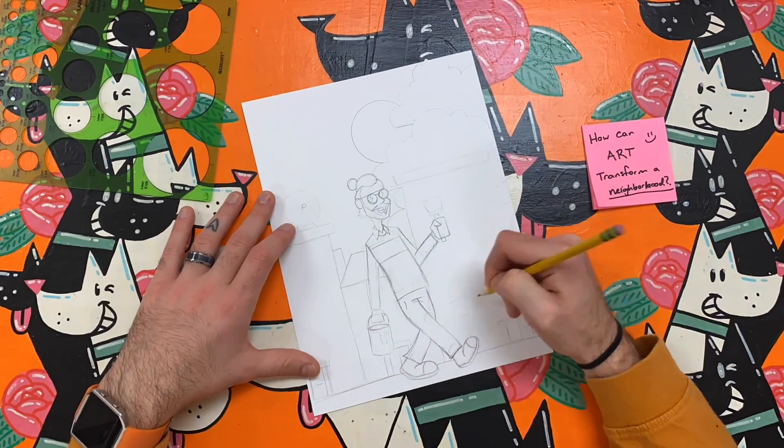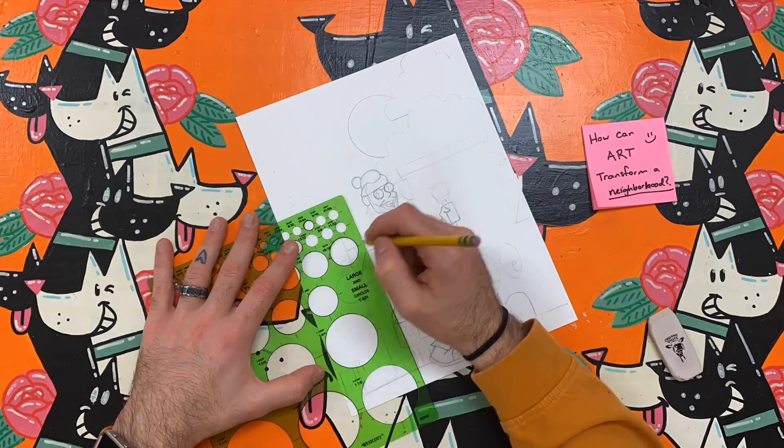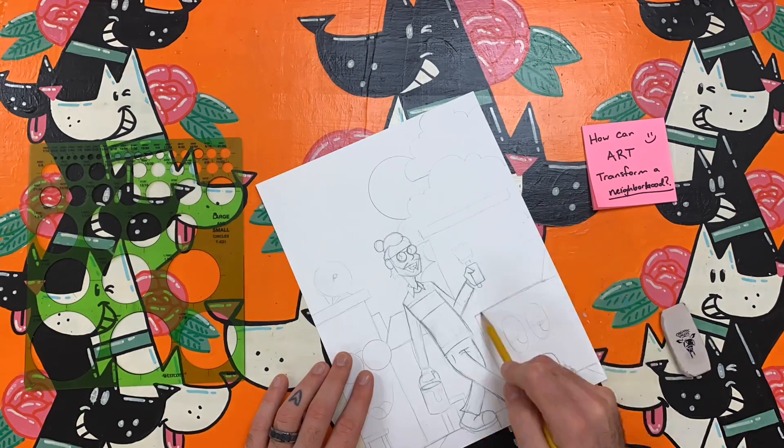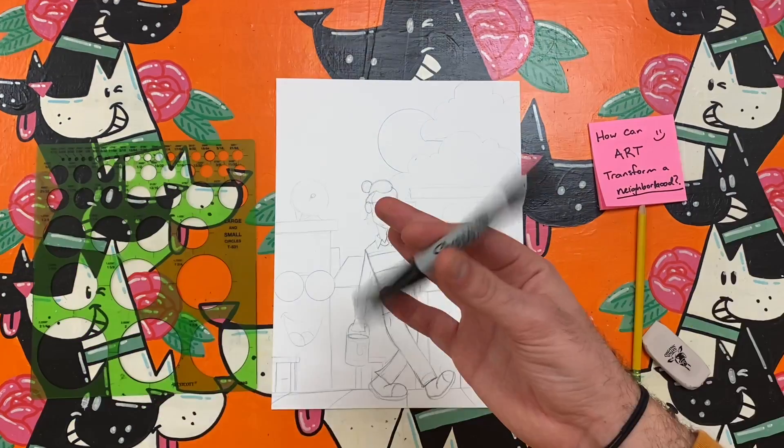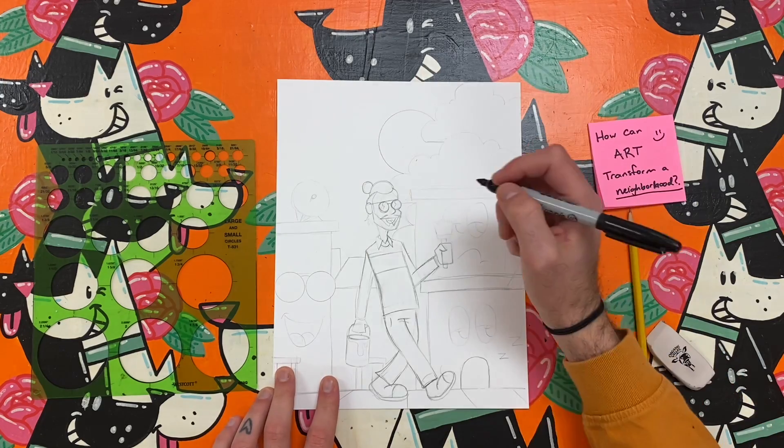An artist like yourself is an important key to change. Art can be a powerful tool that can have a huge impact on people. Art can also make an ordinary space feel like an extraordinary space with just a tiny bit of effort.